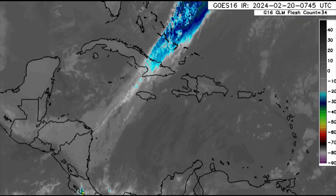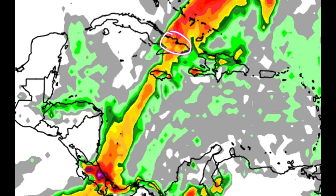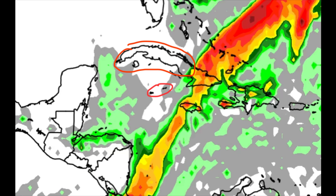Looking at the rainfall forecast, you can see colorful red and orange shadings around parts of the central to southern Bahamas, near the Turks and Caicos Islands, parts of eastern Cuba, Jamaica, and all the way down through Costa Rica and Panama. In some of these areas there may be some heavy rainfall, potentially for San Andrés and Providencia as well. Other areas such as the southwestern part of Haiti may also experience some increased rainfall due to the passage of this front.